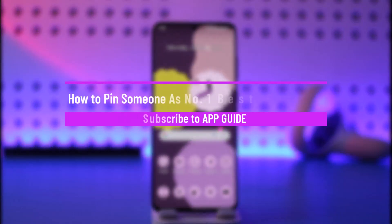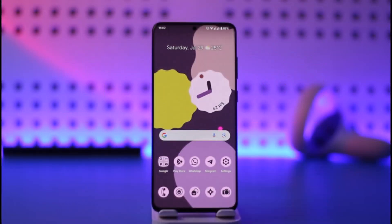How to pin someone as number one best friend on Snapchat. Hi everyone, welcome back to our channel. In today's video, I'll guide you on how you can pin someone as a number one best friend on Snapchat, so make sure to watch the video till the end.